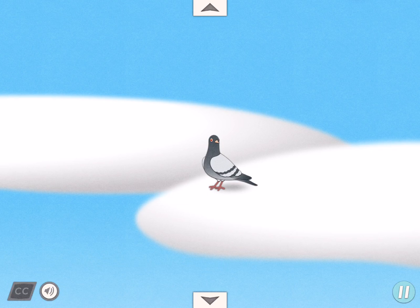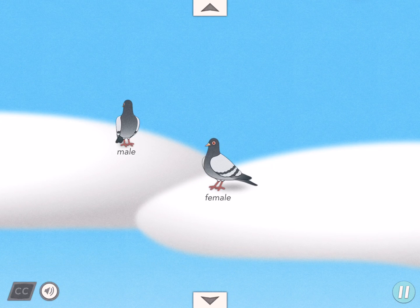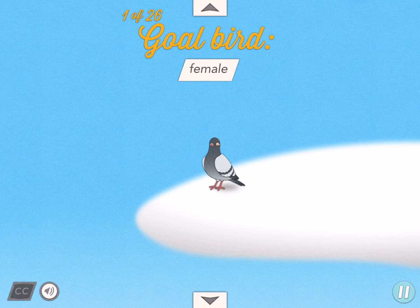Some even write books. The first thing you need to know about pigeon breeding is that just like people, pigeons can be male or female. Sex is determined by sex chromosomes. In people they're X and Y; in pigeons they're Z and W. Your first puzzle is to breed a female pigeon.